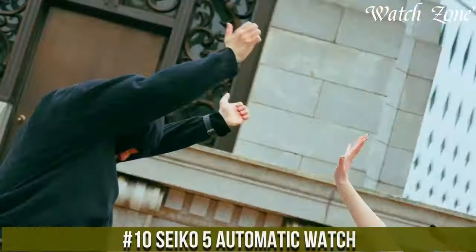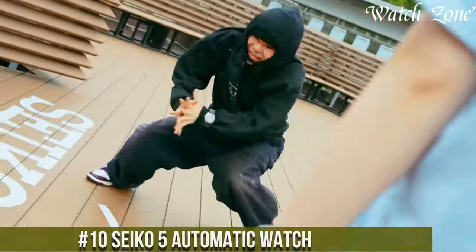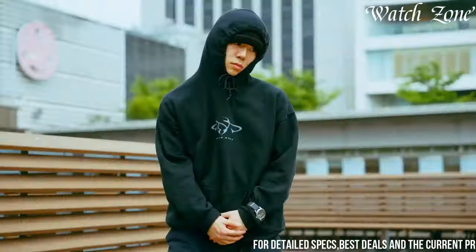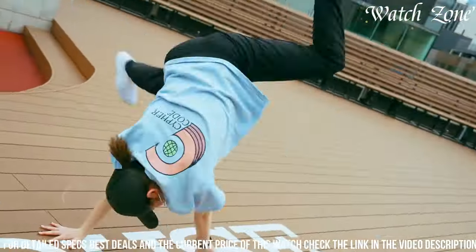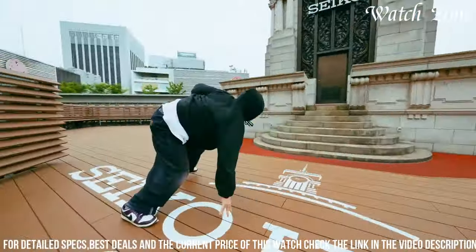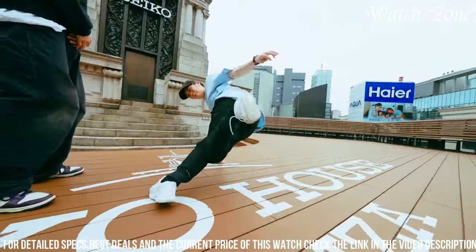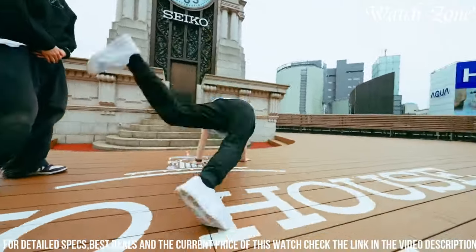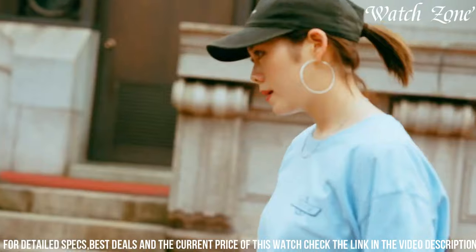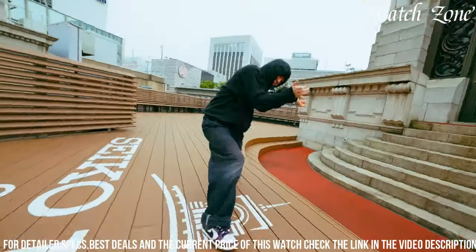A timepiece that combines classic style with reliable performance. This watch features a stainless steel case and bracelet, exuding durability and a timeless aesthetic. The black dial is adorned with luminous hands and markers, ensuring optimal visibility in various lighting conditions. Powered by an automatic movement, this watch offers precise timekeeping without the need for a battery. With its day-date display and water resistance up to 100 meters, it is a versatile timepiece suitable for both daily wear and outdoor activities.